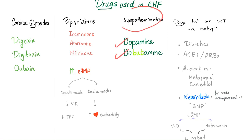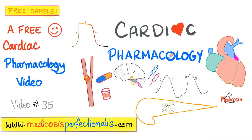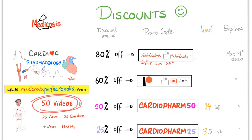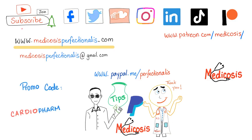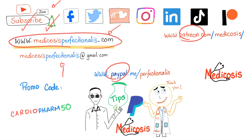Dopamine and dobutamine are drugs used in CHF. This was a sample of my cardiac pharmacology course at medicosisperfectionist.com — 50 videos on cardiac pharmacology, with promo code CARDIOPHARM50 for 50% off. Also available: an antibiotics course with 40 videos. Thank you for watching — be safe, stay happy, and study hard. This is Medicosis Perfectionelos, where medicine makes perfect sense.